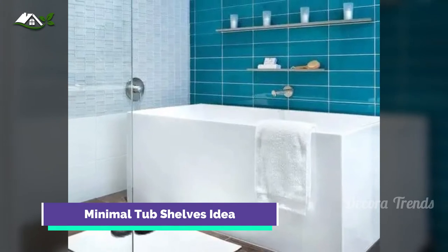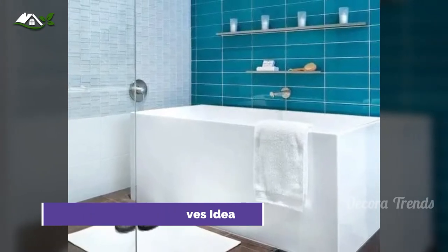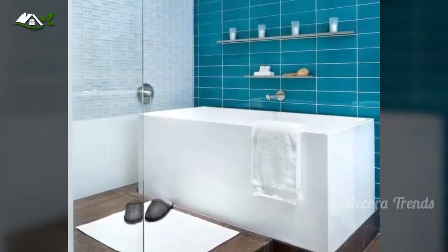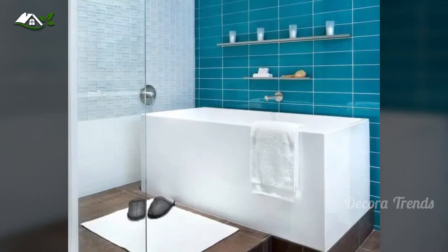The beauty of these little guys is that they provide high design with minimal space requirements. They work best as an accent to a tile wall, especially when incorporated with tea lights or well-designed tub utensils.